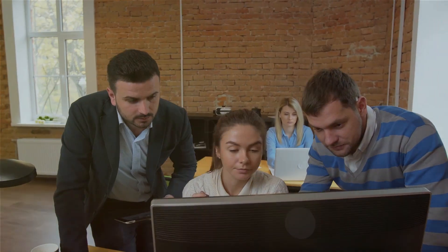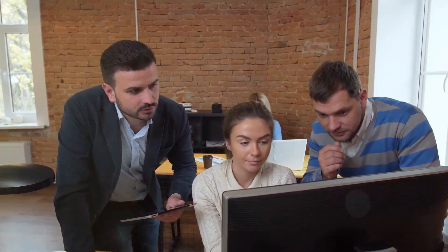Next up is Deal. Deal is a great option for startups that are scaling abroad. It offers features like international payroll, compliance management, and contract generation. Deal simplifies the process of hiring and managing remote employees.